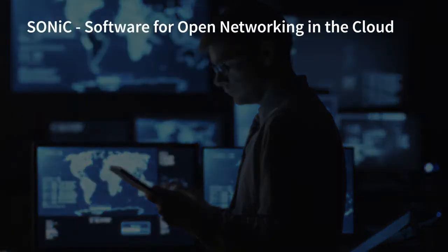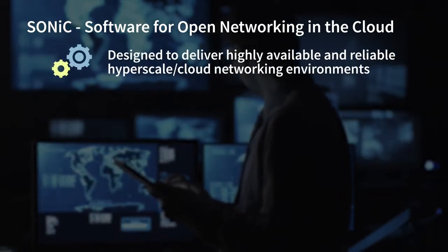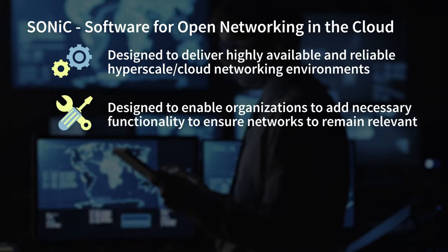Both cloud service providers and large enterprises want to build hyperscale environments in their own data centers. And this is where SONIC comes in. SONIC stands for Software for Open Networking in the Cloud, and was specifically designed to deliver highly available and reliable hyperscale or cloud networking environments. SONIC was also designed to enable organizations to add necessary functionality over time to ensure their networks would remain relevant in rapidly changing environments.